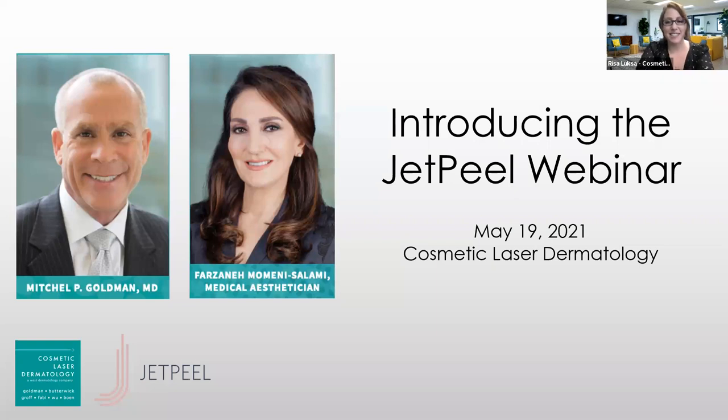Alright, so I think we should get started. Welcome everyone to the latest webinar from Cosmetic Laser Dermatology. Today we are here with Dr. Mitchell Goldman and our medical esthetician Farzaneh, to introduce our brand new technology called the JetPeel.